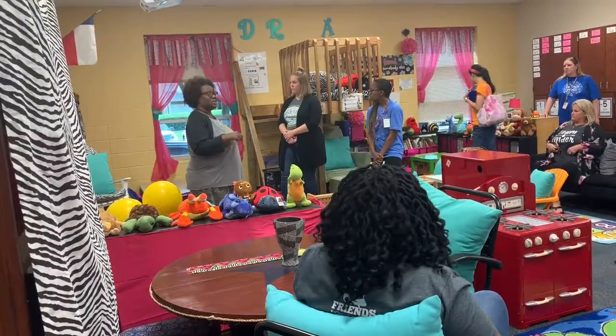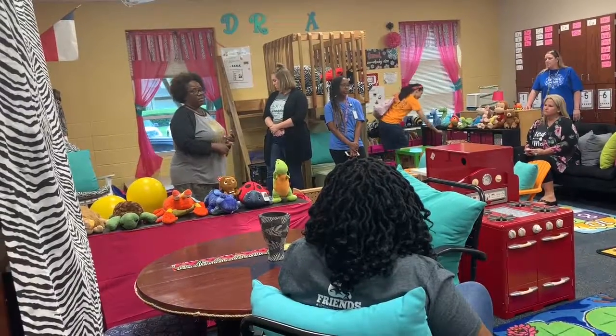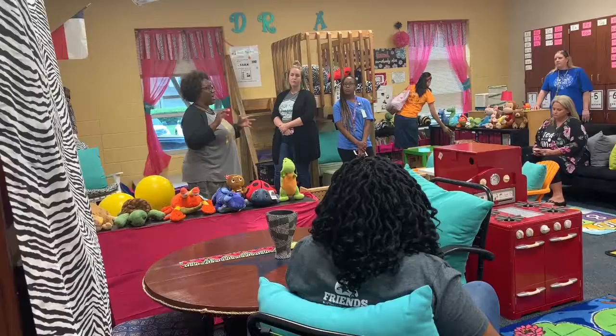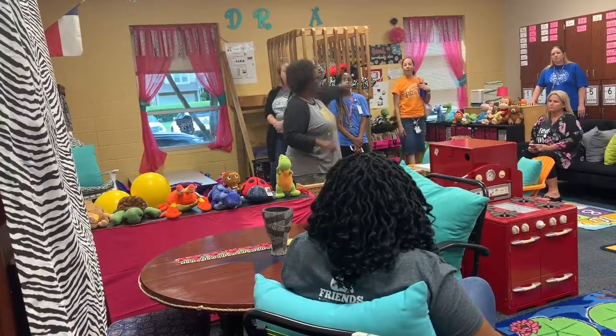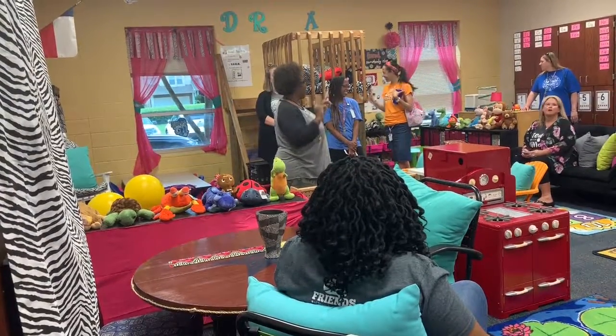I had parents donate my rocker seats two years ago. I also had parents donate walkie-talkies — that's part of my Daily Five in reading and practicing sight words. There'll be a kid over here and a kid over there, and they're practicing back and forth, spelling words like 'yes' or 'you'.